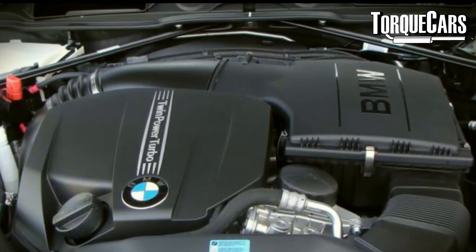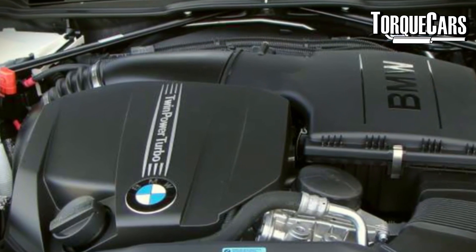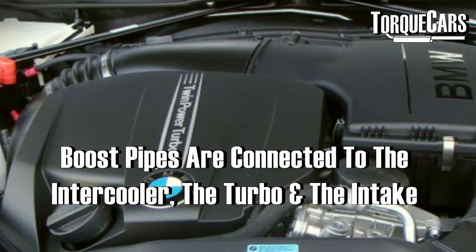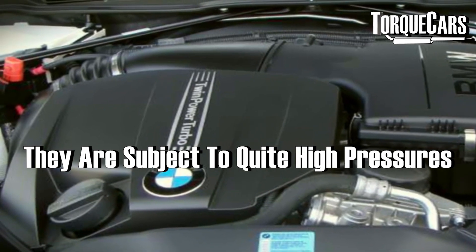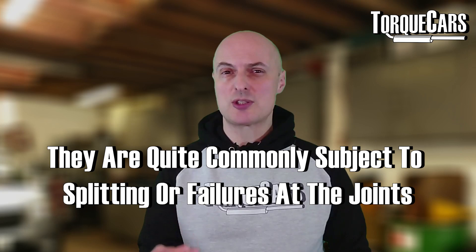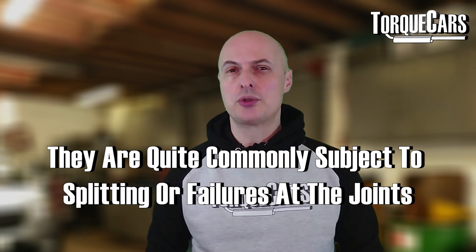Timing chains can cause catastrophic problems if they are allowed to deteriorate and get worse. These engines run a lot of boost, and those boost pipes connected to the intercooler, the turbo, and the intake are subject to quite high pressures. They are quite commonly subject to splitting or failures at the joints.